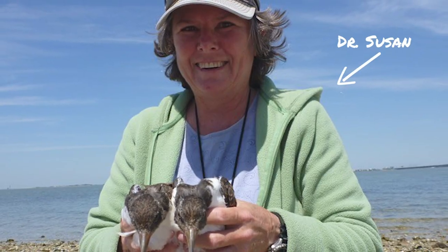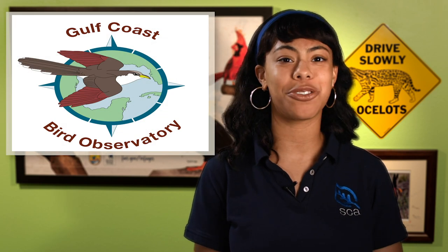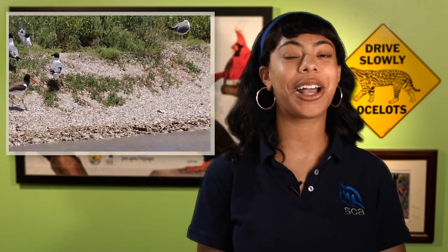Now we're going to meet another person with a cool and important job. Meet Dr. Susan from the Gulf Coast Bird Observatory. She's going to tell us all about American oyster catchers. Dr. Susan was once a computer security expert, but she wanted a job protecting and studying birds. As the director of conservation research at the Gulf Coast Bird Observatory, she spends a lot of time in West Galveston Bay researching all kinds of birds, including the amazing American oyster catcher.